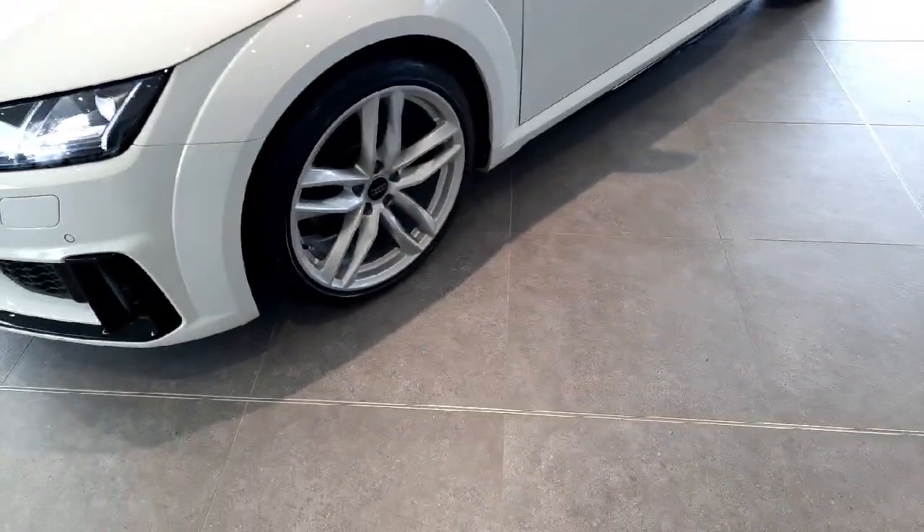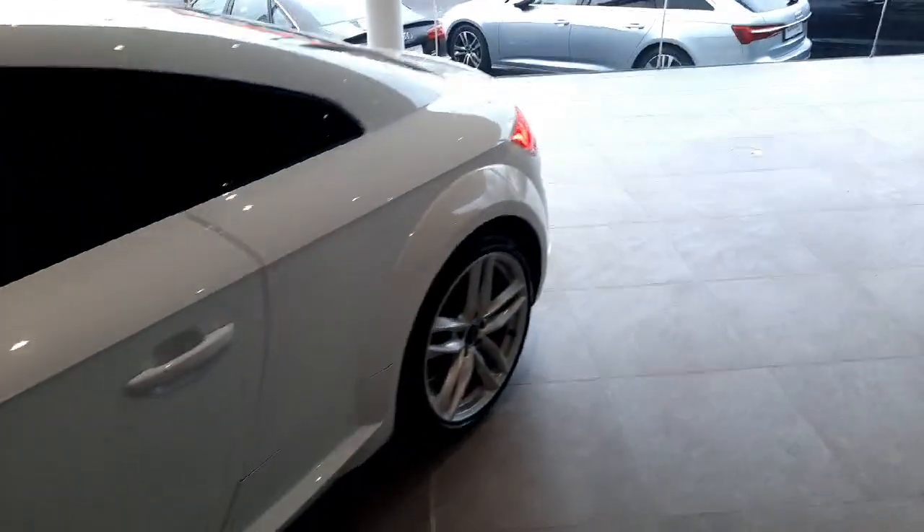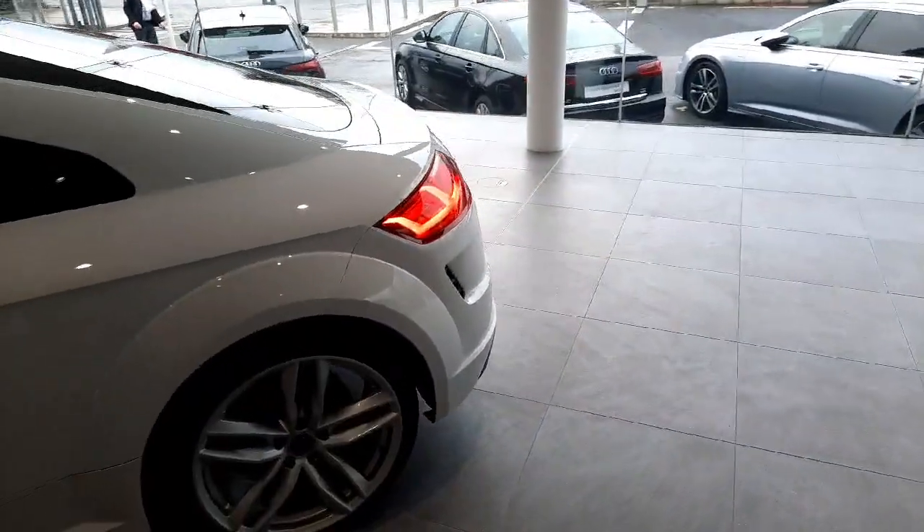At the side we have these gorgeous S-Line 19-inch alloy wheels and S-Line badging. On the side we also have privacy glass in the back of the car, which is also part of the black package.